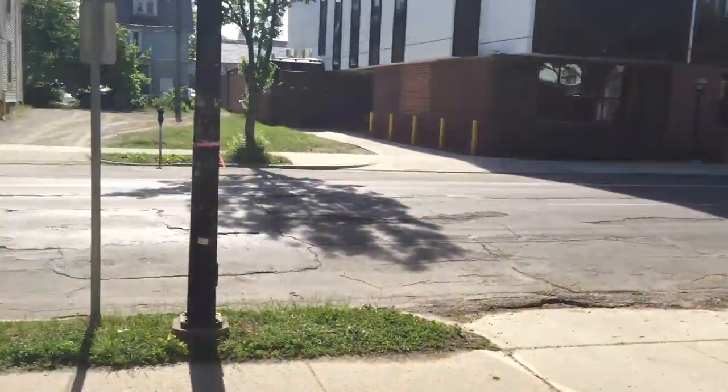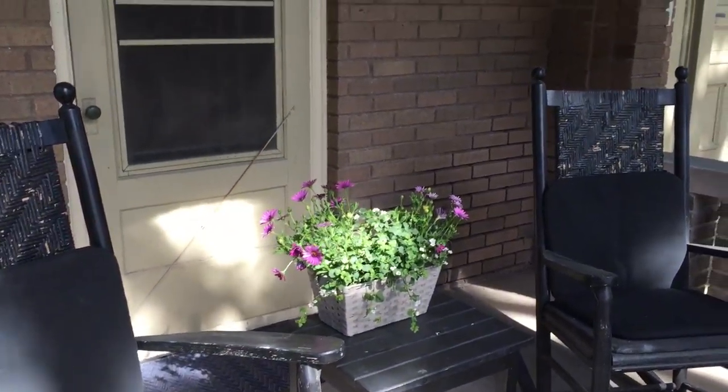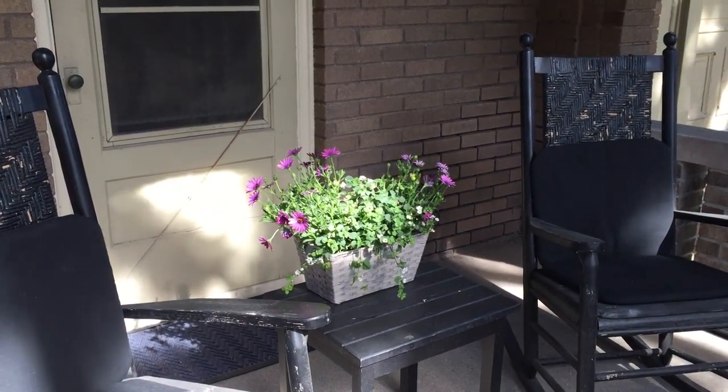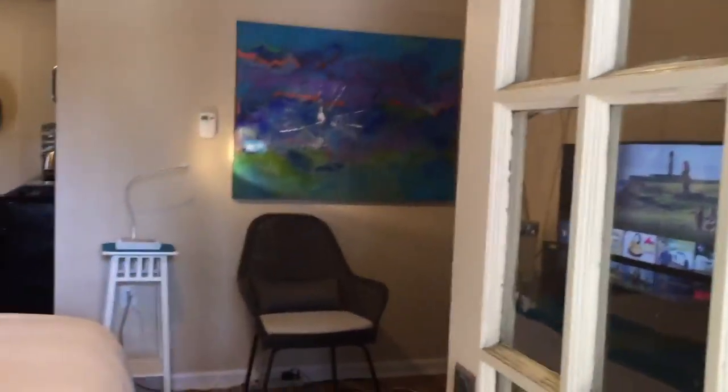We do have a patio, and I'm going to show that to you right now, so you can sit on the rockers and watch the traffic go by. The good thing about this is you have a screen door with two latches, so you can leave the door open if you want, if you like to feel the outdoors.